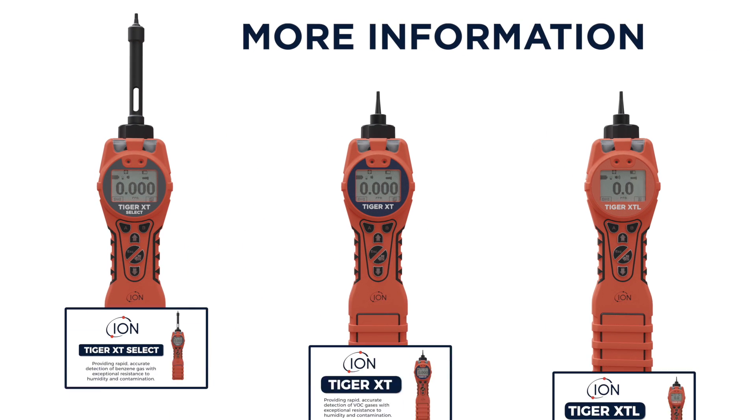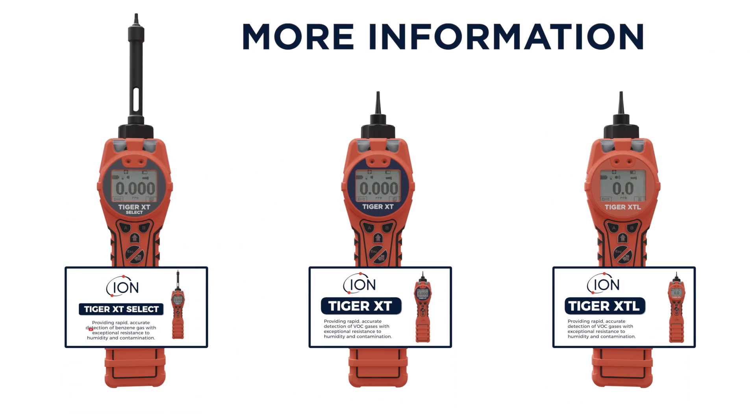For more information on each of these products, watch our separate product videos, or go to ionscience.com.